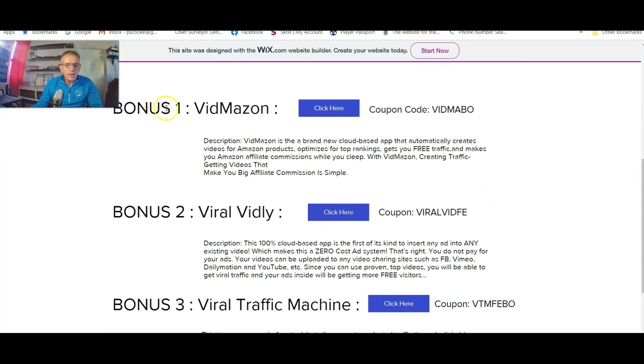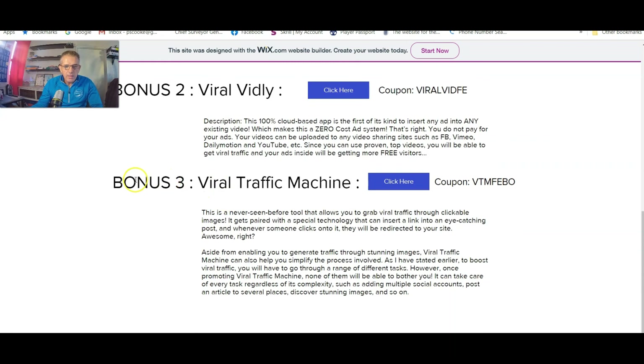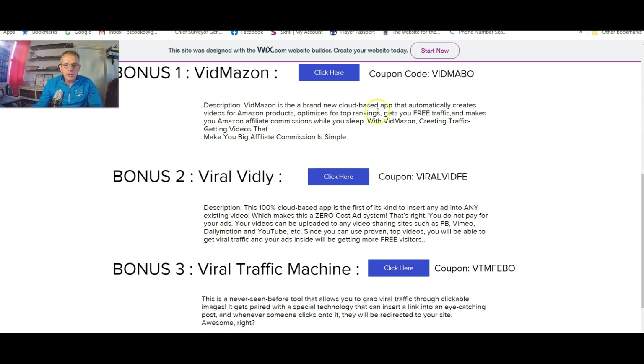The vendor bonuses are: bonus number one is VidMazon, a cloud-based video creation software; bonus number two is Viral Vidly, which allows you to insert any kind of ad into existing video; bonus number three is Viral Traffic Machine, which helps you to get traffic to your products. When you go to the vendor bonuses, you click on the blue tab over here and you'll get a coupon code — enter the coupon code.